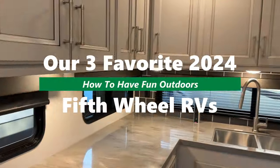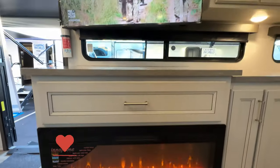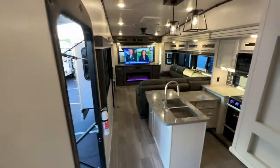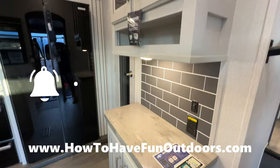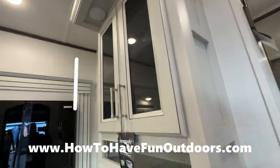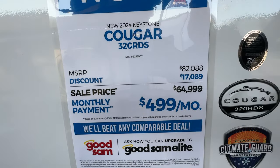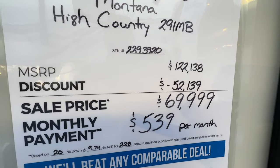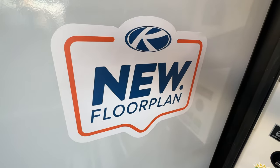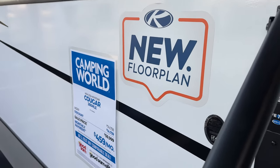We've got a great video on how to have fun outdoors — our three favorite 2024 fifth wheel RVs. Check out our Facebook, Instagram, and website howtohavefunoutdoors.com. We've got the Cougar 260 MLE new floor plan, the Cougar 320 RDS, and the Montana High Country 291 MB new floor plan. Subscribe to our channel — we do all kinds of adventure travel around the world. Let's get started!